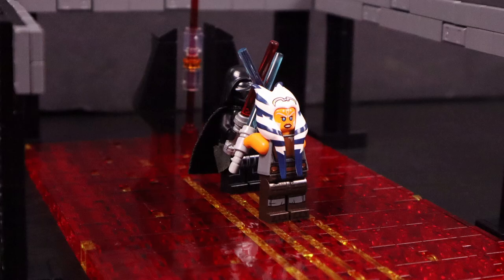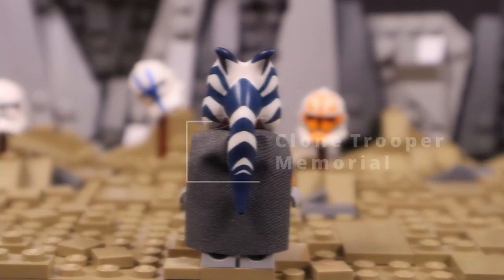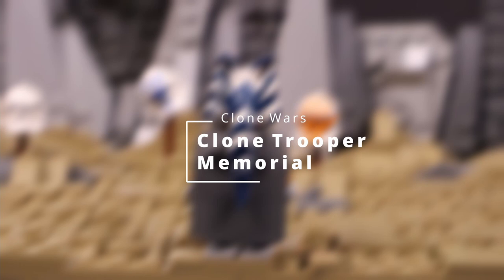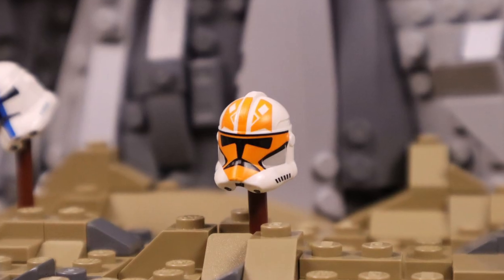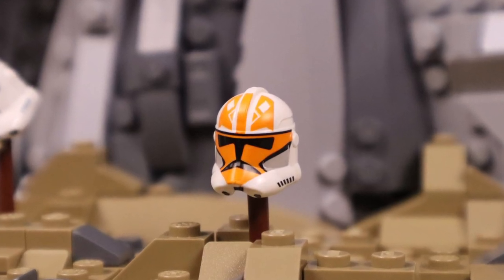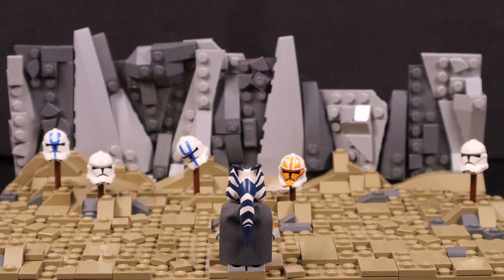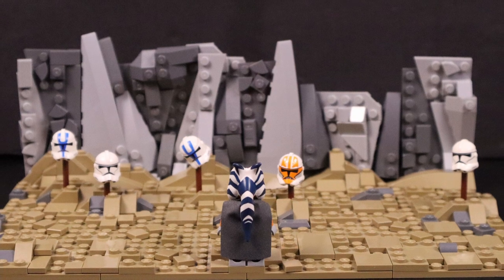So which mock was your favorite? Was it Ahsoka leaving the order, Darth Vader versus Ahsoka from Rebels, or the final scene of Clone Wars Season 7 with Ahsoka standing in front of the Venator wreckage? This was another fun challenge — it was definitely more difficult than the first one that I did, which you can check out here — but overall I think I did a pretty good job and I'm pleased with the way they turned out.